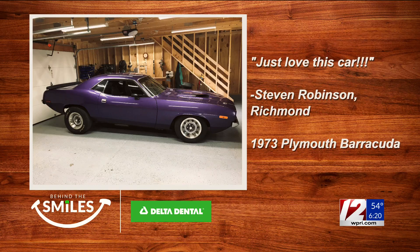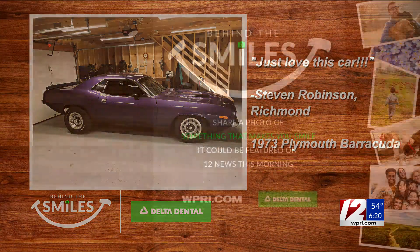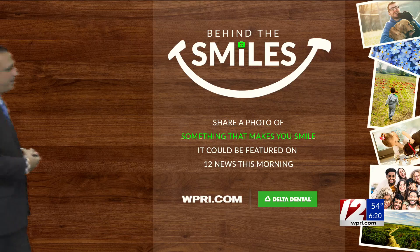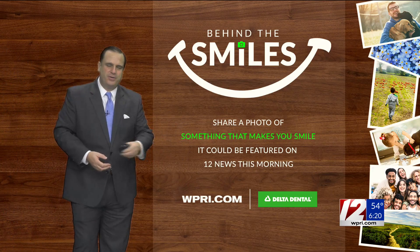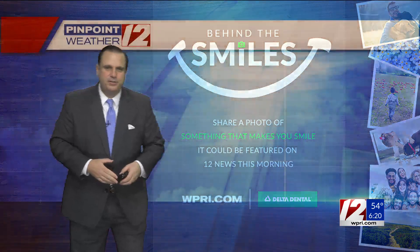It was originally that color purple when he took it out of the woods. Thank you very much, Stephen, for your picture. If you want to see something that makes you smile, it could be featured on 12 News this morning. Go to WPRI.com to submit your photo.